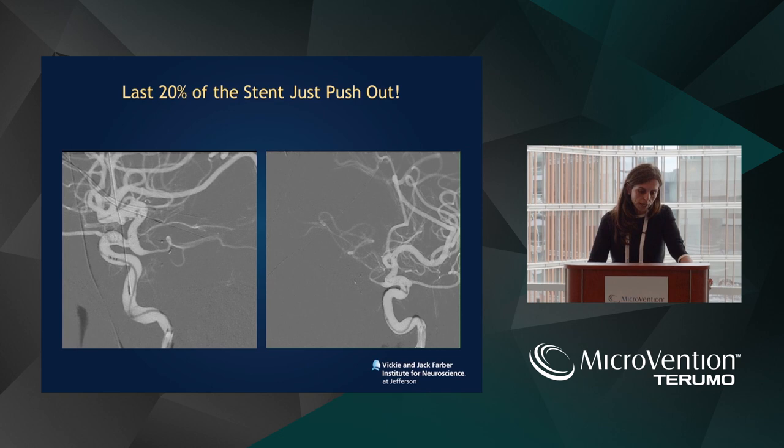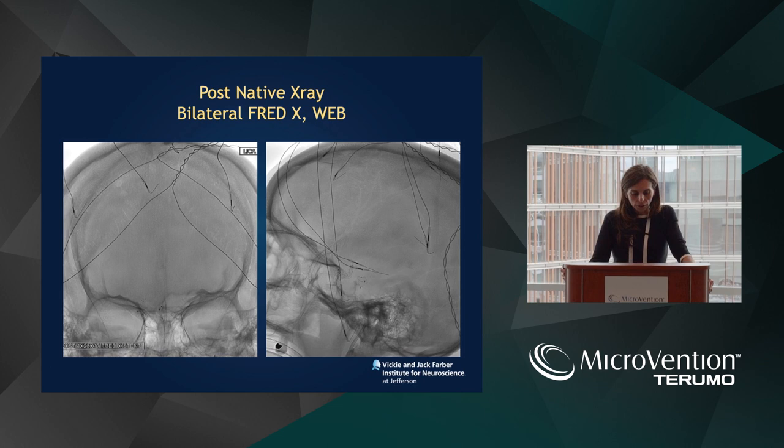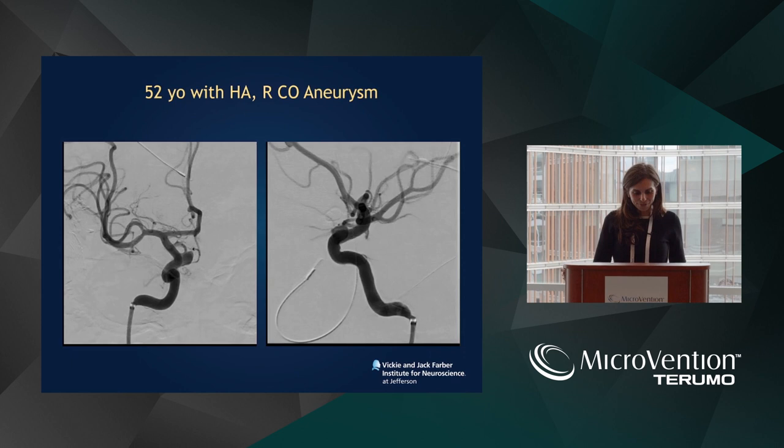This is the last 20% of the stent — you see here it looks like it's not going to open. I have yet to see a FRED or FRED-X not open in the proximal-most part of the stent. What I tell our trainees: if you are at least two-thirds out and you feel like you're developing a string sign or it's not going to open, just push it out. It will open. If for some reason it doesn't — which I haven't seen — simply riding the microcatheter through will open it. Those proximal and distal tines anchor and have higher radial force. This is the final angiogram — you can see bilateral FRED-X axes plus a web and a contour in the same patient, which is pretty remarkable. She unfortunately continues to smoke but I look forward to her six-month follow-up angiogram.